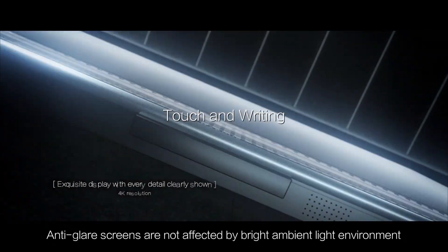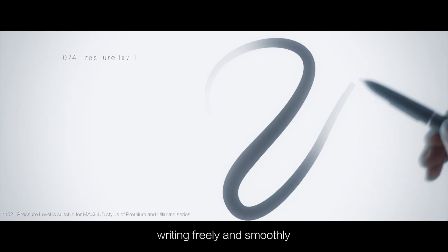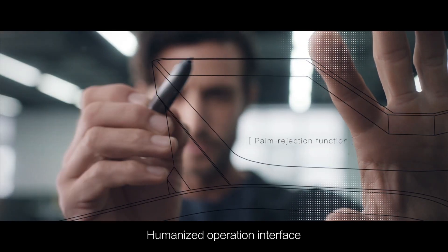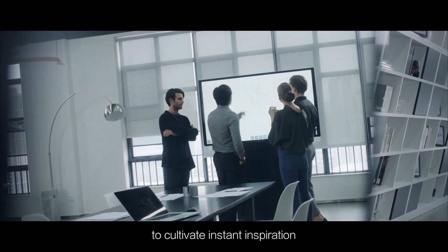Anti-glare screens are not affected by bright ambient light environment. Writing freely and smoothly. Synchronizing different ideas at one time. Humanized operation interface.